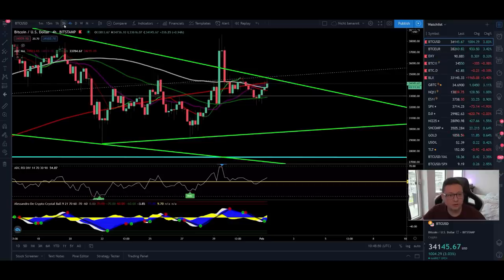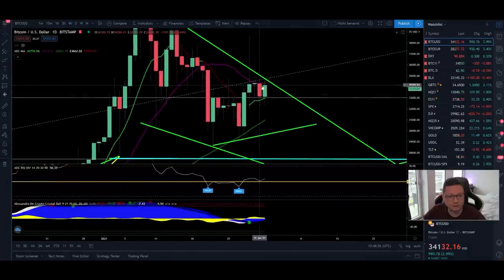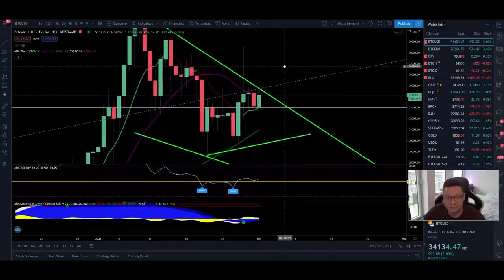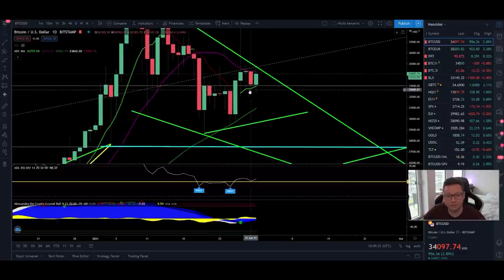Now back to the spot chart in the daily timeframe. As you can see, we're still squeezing between the 9 daily and 20 daily moving average, which concerns me a bit. As long as we're not closing daily candles above the 20 daily moving average at this resistance, I'm still a bit neutral — but I still hope we can break out to the upside. If we start closing daily candles below the 9 daily moving average — below $33,000 — then I'm pretty confident we'll go straight down to revisit the 50 daily moving average at $30,900.